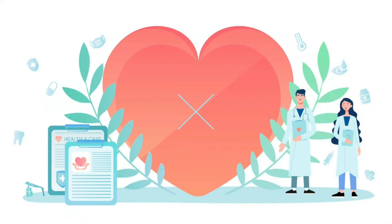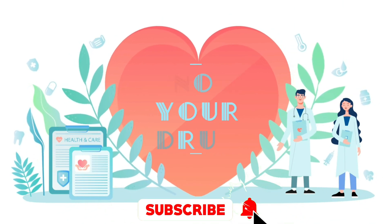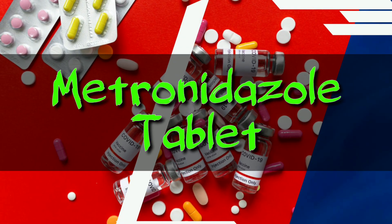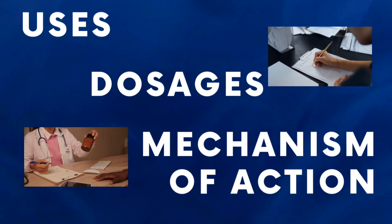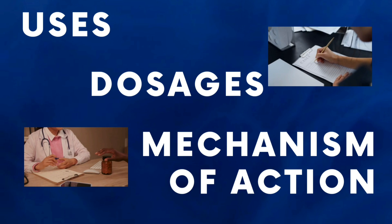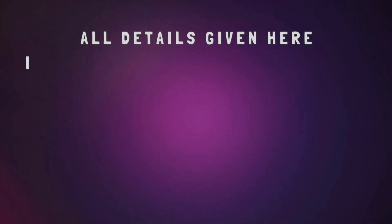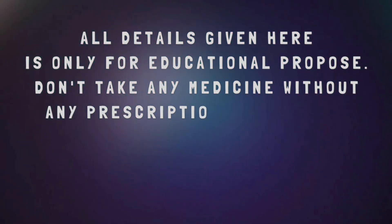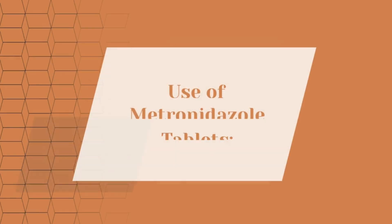Hello everyone, and welcome to Know Your Drug, powered by MediInsights — the ultimate destination for all things of health and wellness from the fascinating world of medicals and pharmaceuticals. We are here to guide you on metronidazole tablets, exploring the various aspects of metronidazole: their usage, dosage, mechanism of action, side effects, and most importantly, essential advice for taking them safely and responsibly. Before we begin, let me emphasize that the content provided in this channel is purely educational. Always consult a healthcare professional for personalized advice regarding medications.